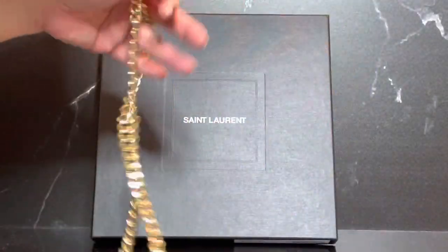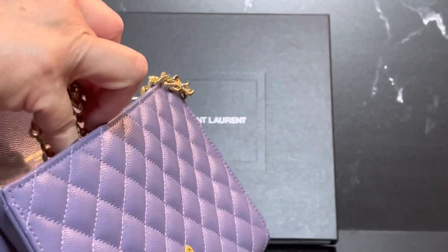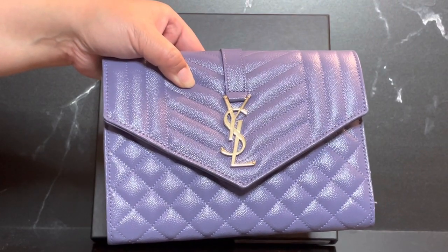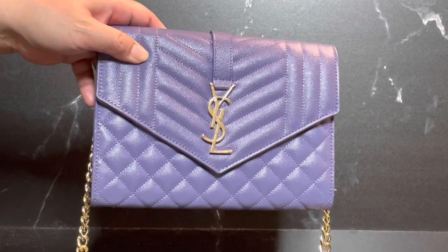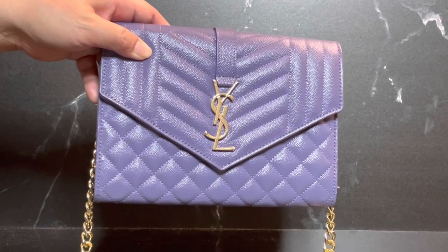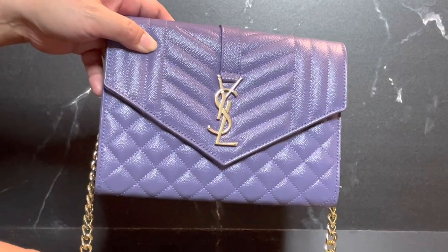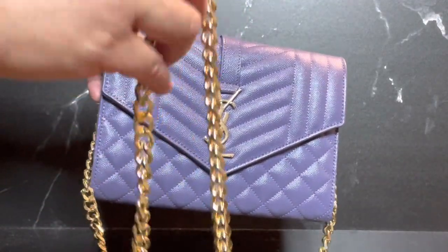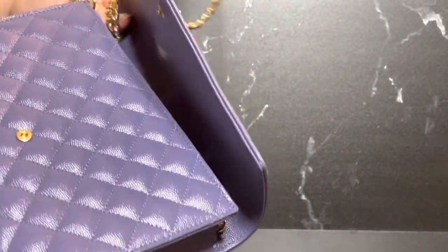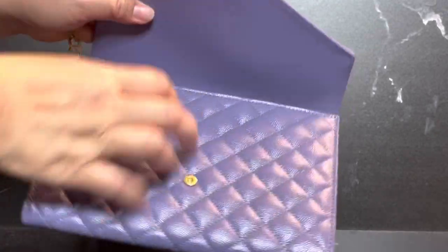It can be worn for evening if you need to be hands-free, or you can tuck the chain into the bag or remove it to use it as a clutch. With the chain, the strap drop is about 22 inches, which makes this very comfortable as a shoulder bag and definitely fits well as a crossbody. You can definitely make some adjustments using all the Chanel tricks.